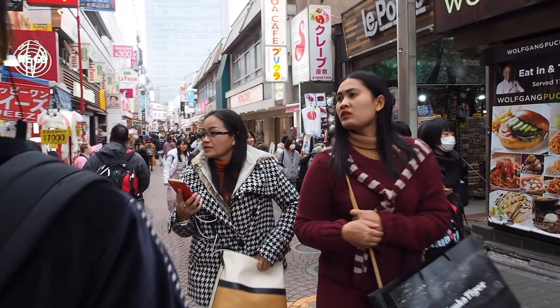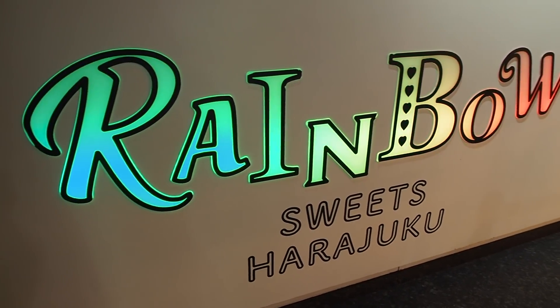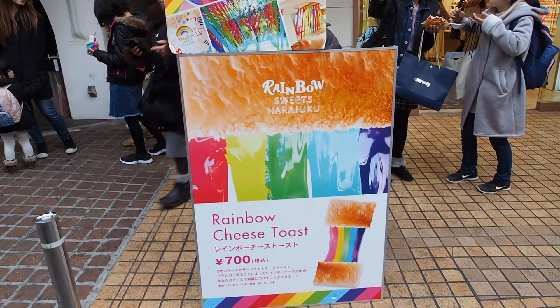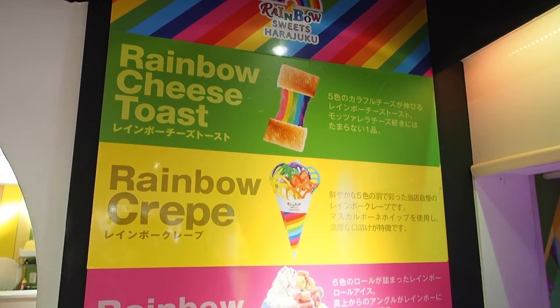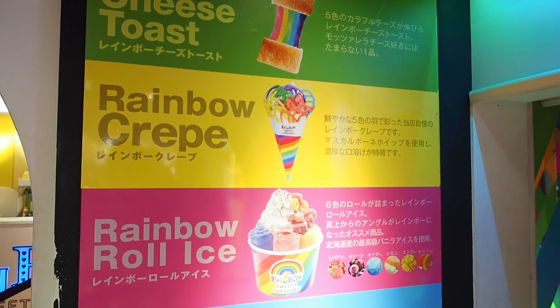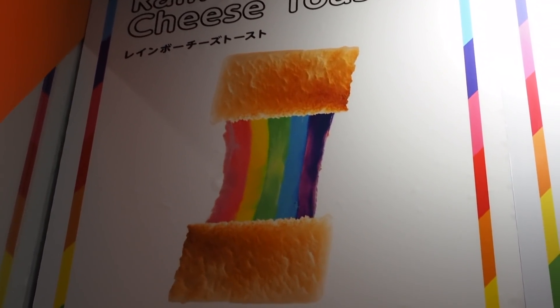The first place I wanted to go to is probably one of the most popular things that you can find on Instagram when it comes to Takeshita Street, and that is the rainbow sandwich. Essentially it looks like a grilled cheese. What makes it so popular is that the cheese is supposed to be very stringy and have a very stretchy effect when you pull it apart and look like a giant rainbow.